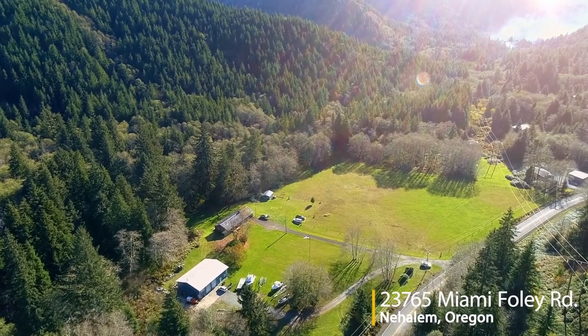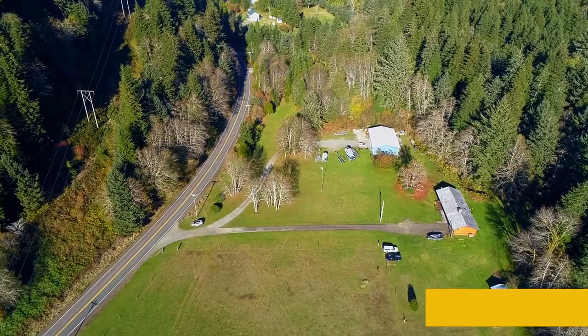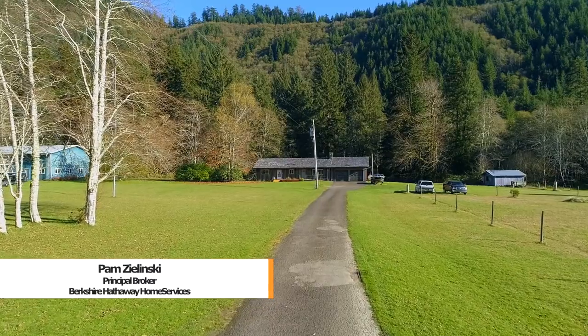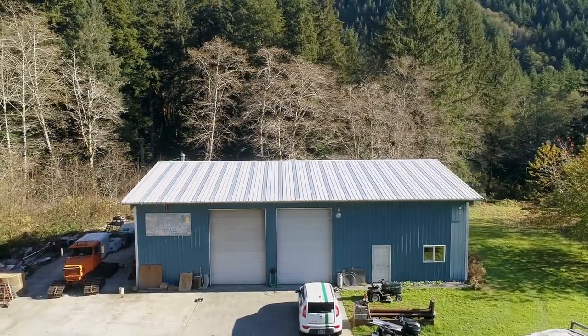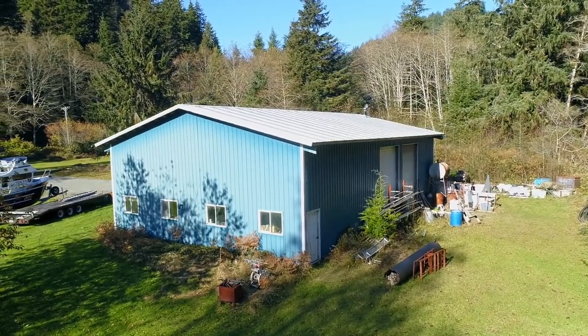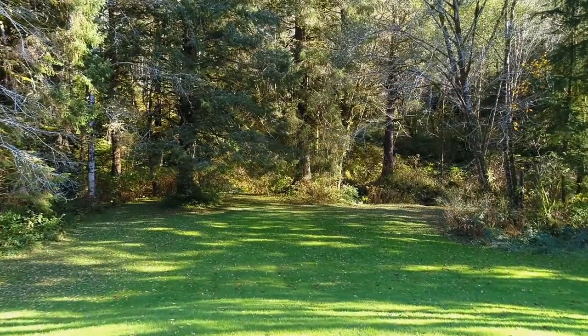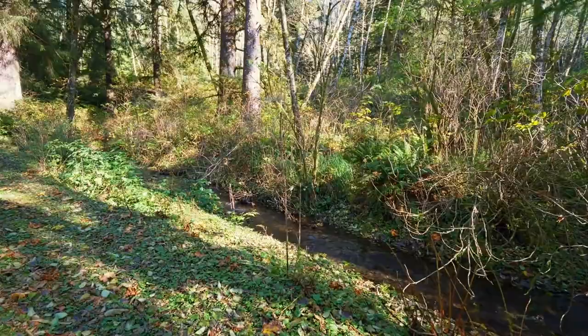Welcome to this exceptional opportunity for a beautiful creek front home on 21 dividable acres in Nehalem. A long private driveway leads to the lodge style home and a 40 by 60 foot shop. With the drive-through doors, the shop can accommodate two large motor homes. You can explore this private, peaceful setting where you can listen to the sounds of the creek and friendly wildlife.